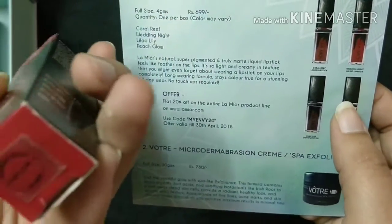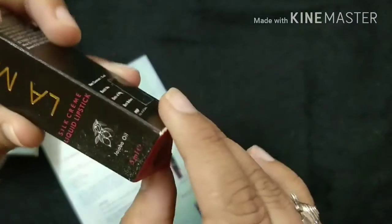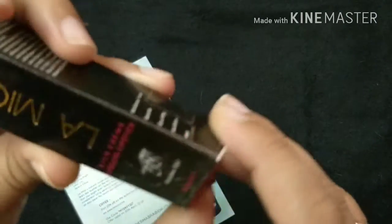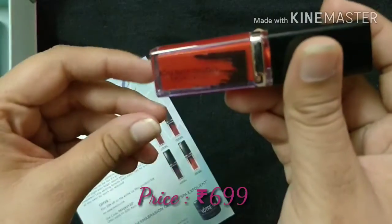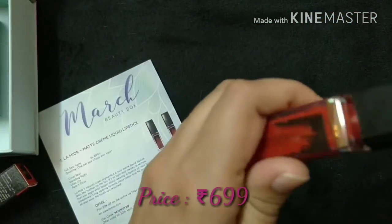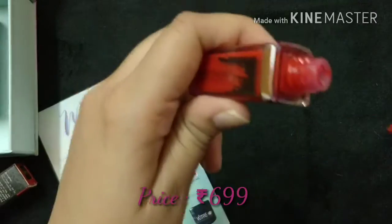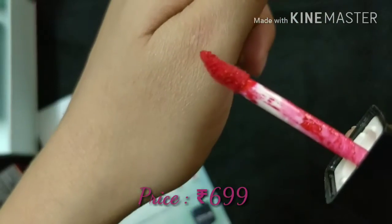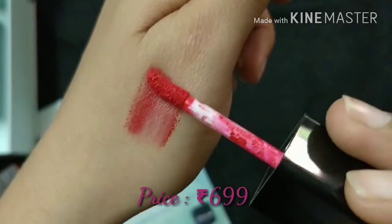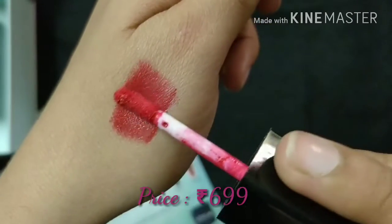The shade number is LML-L24 and it is a red color lipstick. The quantity is 5 ml, it contains jojoba oil, and it has a silk cream texture. The price for this lipstick is ₹699. Let me show you the swatch of the lipstick.